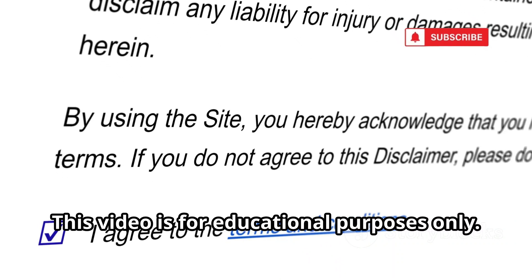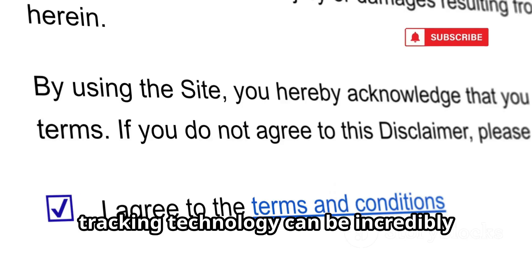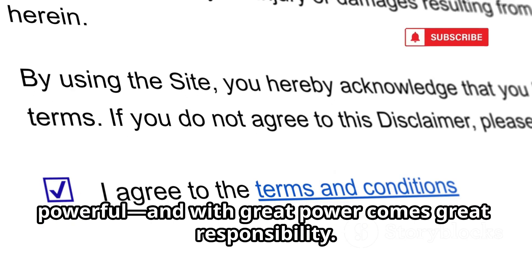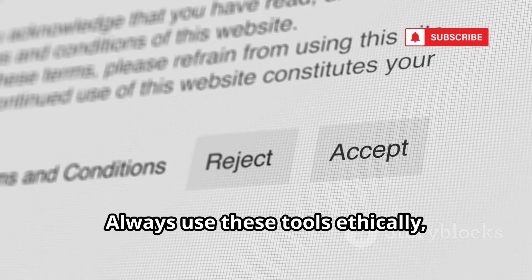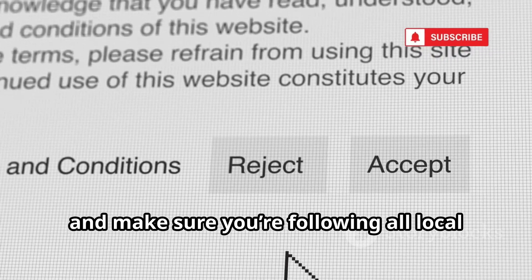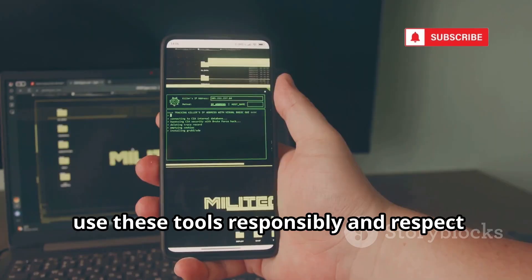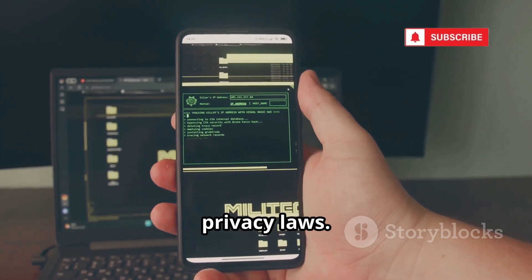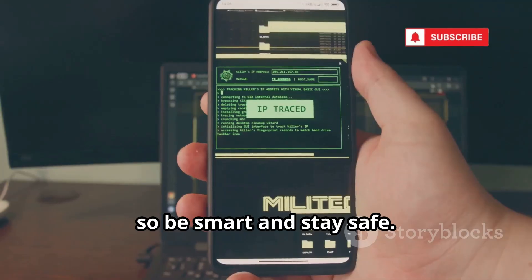This video is for educational purposes only. Before we get started, it's important to remember that phone tracking technology can be incredibly powerful, and with great power comes great responsibility. Always use these tools ethically, and make sure you're following all local and international privacy laws. Use these tools responsibly and respect privacy laws. Misusing them can have serious consequences, so be smart and stay safe.